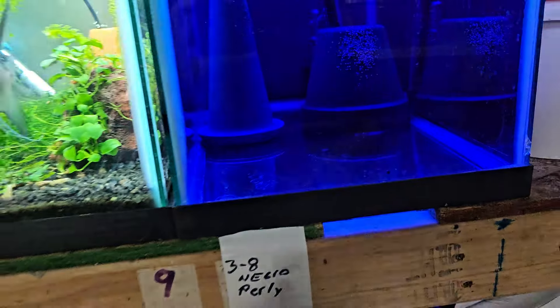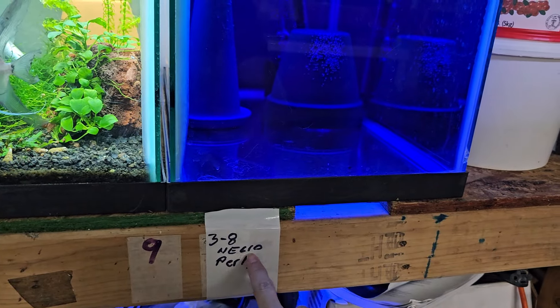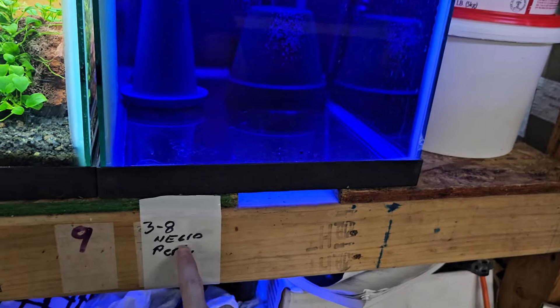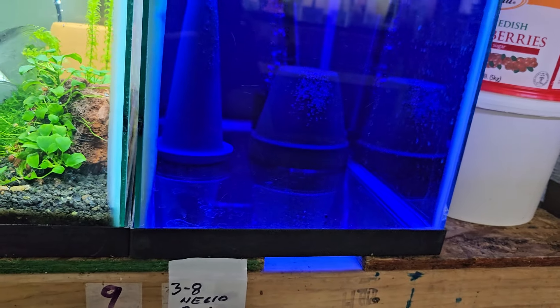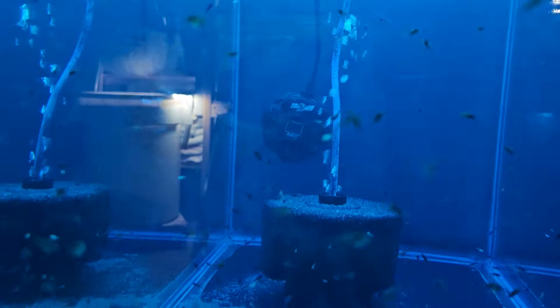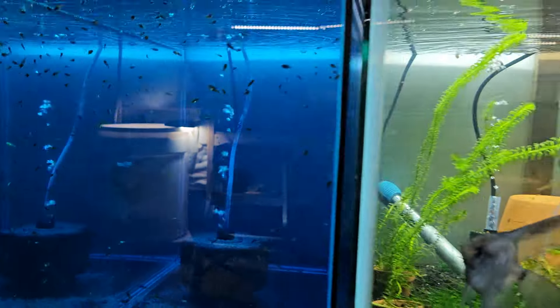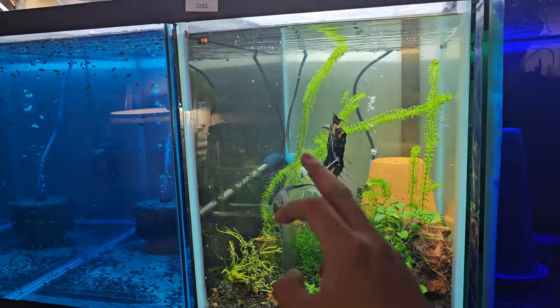In here he has more eggs separated. These are the pearl — the blue pearl. Are there albinos in here? What I want is more albinos, because that way I can mix the albinos with all the other types of angels we have.